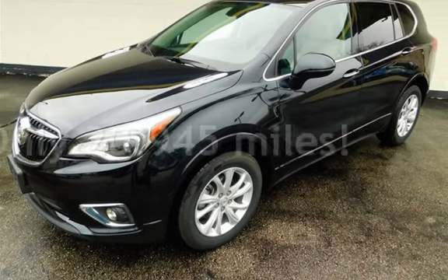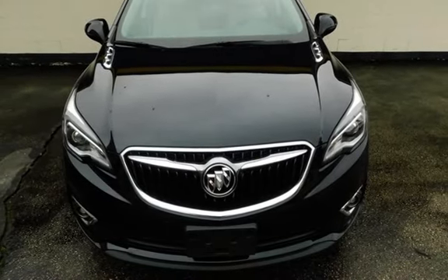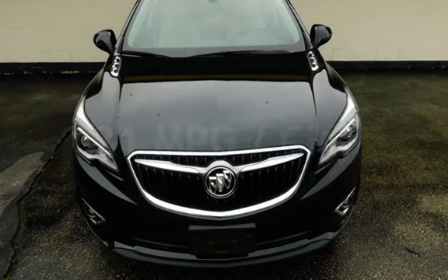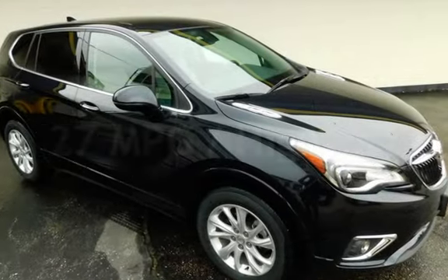This Buick is a great value with less than 21,000 miles on the odometer. Estimated fuel economy for this vehicle is 21 miles per gallon in the city and 27 miles per gallon on the highway.